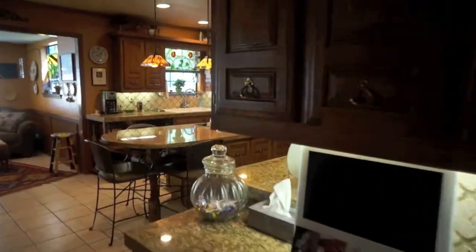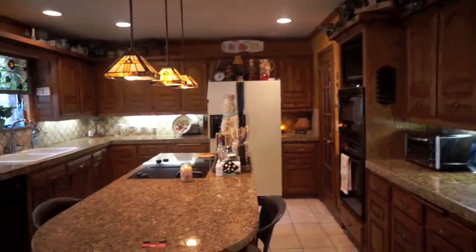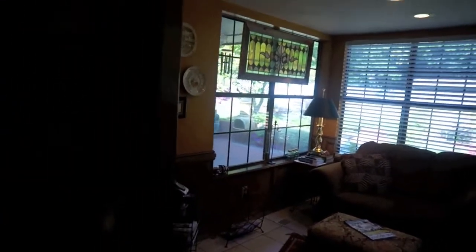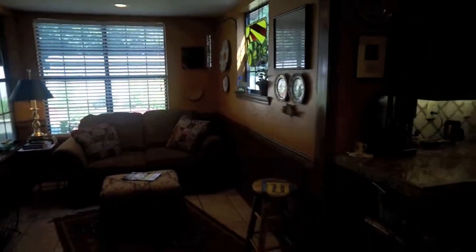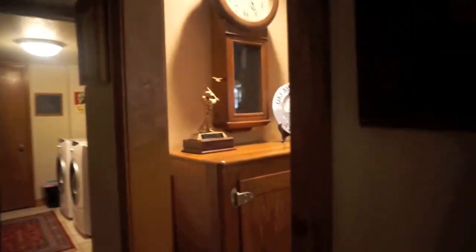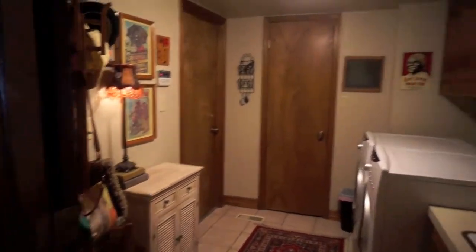This bedroom has its own bathroom. Shower. They've turned the eat-in kitchen part over here to a sitting area. It's very hard to see, it's dark on the camera. This is what the view looks like. Here's the little bar. This is the laundry room.